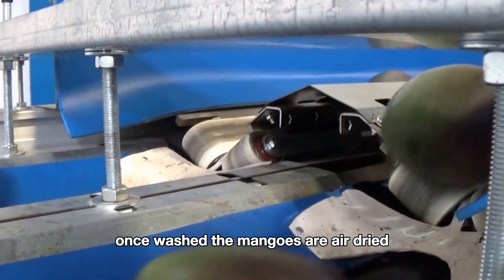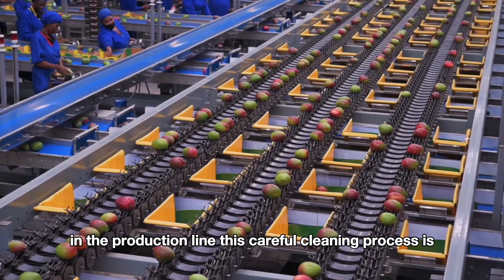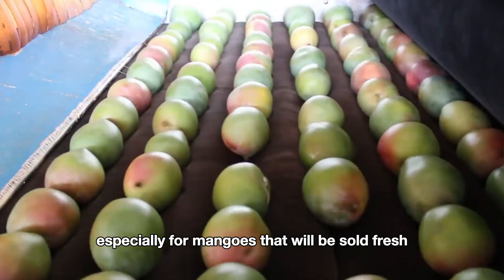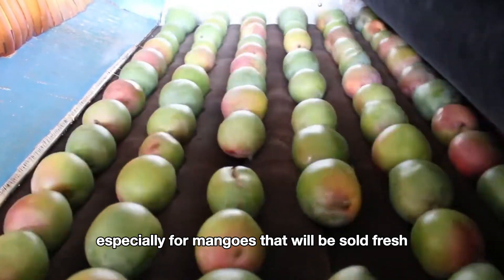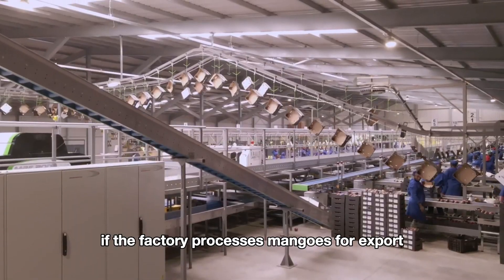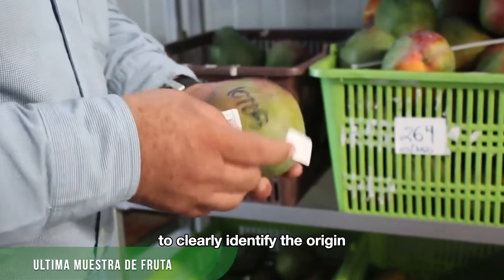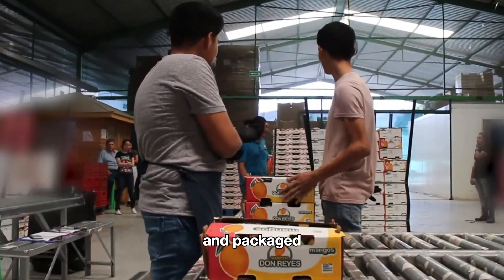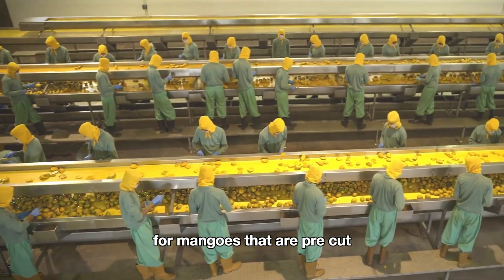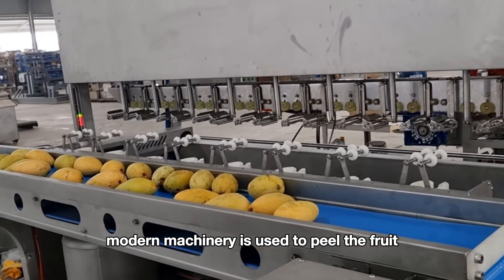Once washed, the mangoes are air dried to prepare them for the next steps in the production line. This careful cleaning process is essential to maintain hygiene standards, especially for mangoes that will be sold fresh or processed into consumer products. If the factory processes mangoes for export or sale to the market, the mangoes will be directly labeled to clearly identify the origin and packaged to protect them during transportation. For mangoes that are pre-cut or intended for frozen products, modern machinery is used to peel the fruit.